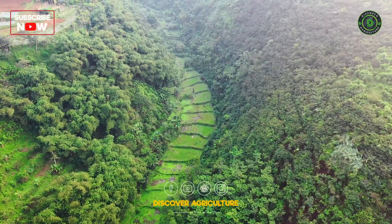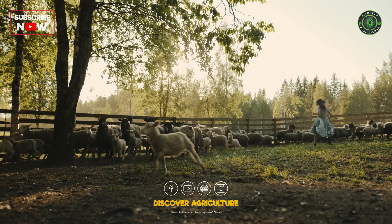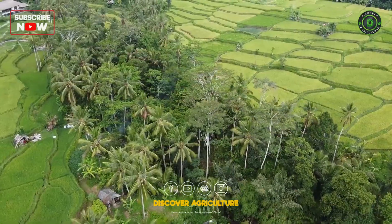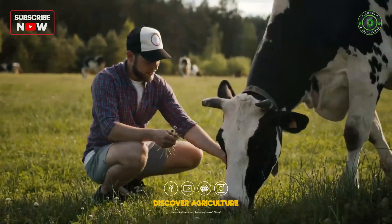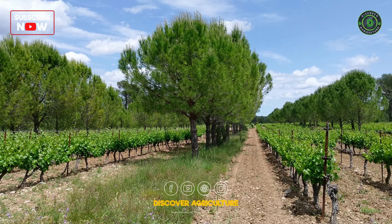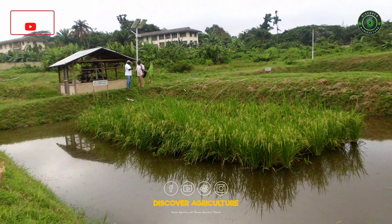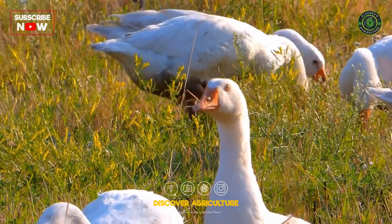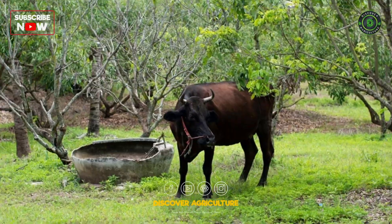Welcome to Discover Agriculture. In today's video, we are going to explore how you can significantly increase your farm's profitability using the Integrated Farming System. This approach combines various agricultural practices like crop production, livestock rearing, and aquaculture, turning waste into wealth and enhancing overall farm productivity. By the end of this video, you'll have the knowledge to implement an integrated farming system that not only boosts your profits but also promotes sustainability. Stay with us to learn how to make your farm more efficient and profitable.